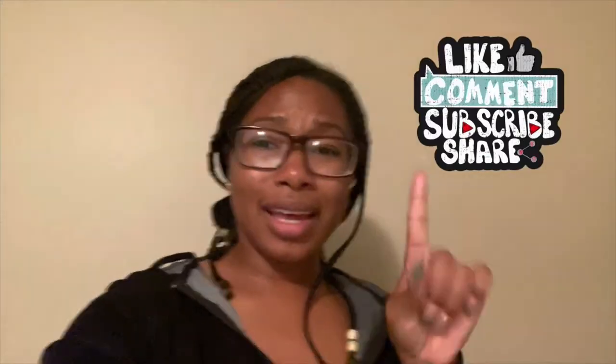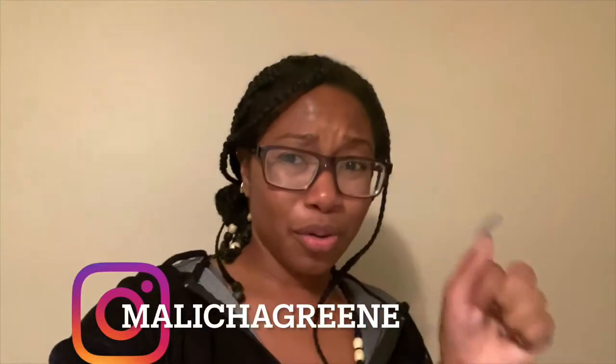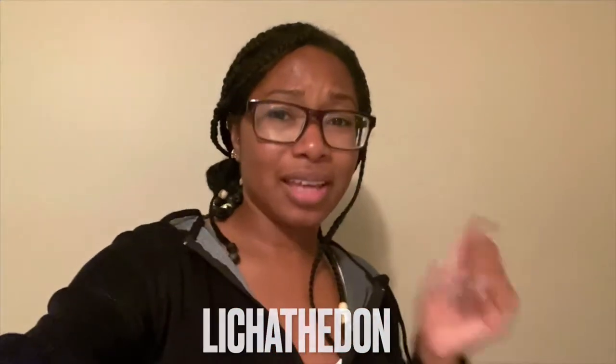Hey y'all, this is editing me real quick — while you're here go ahead and like, comment, and subscribe, and then go ahead and follow me on Instagram right here and on TikTok right here too. Because if you're not doing none of that you're behind, so join the family. Okay, back to the video.